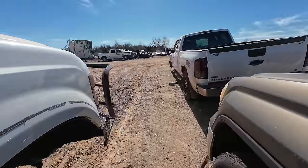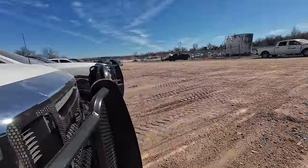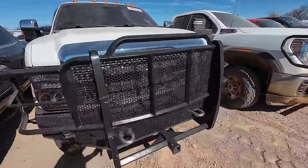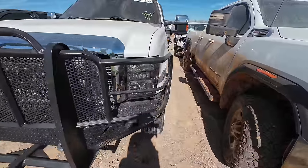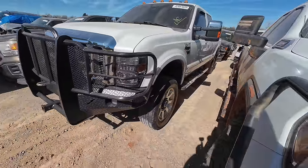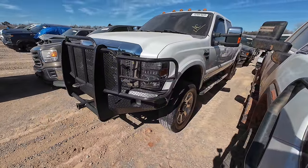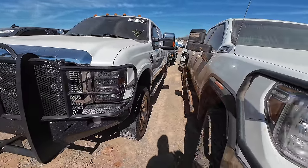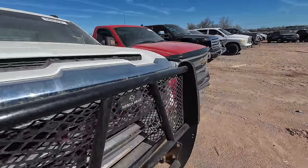Here we come across a King Ranch F-350 with the Power Stroke turbo diesel. It's got the frame killer on the front of it — that's serious. You get into a wreck and it's a frame ender right there. I don't think I want to look at that one — there's not really any room to even get into it.